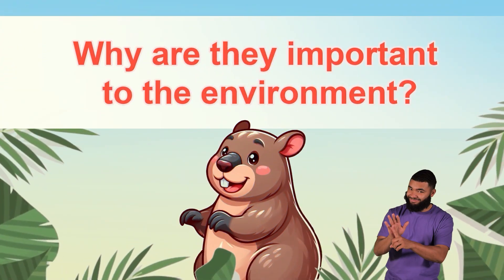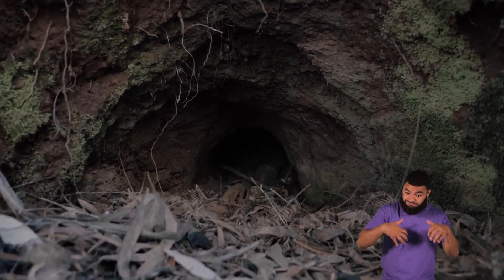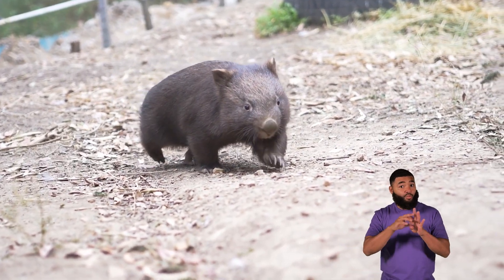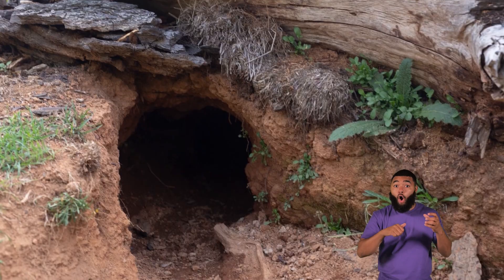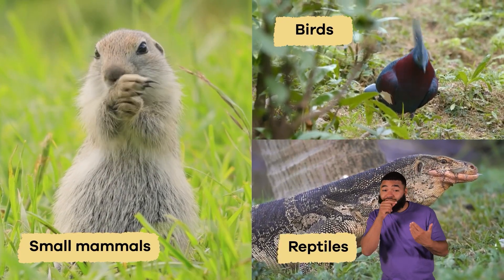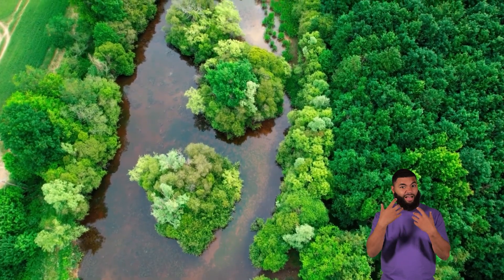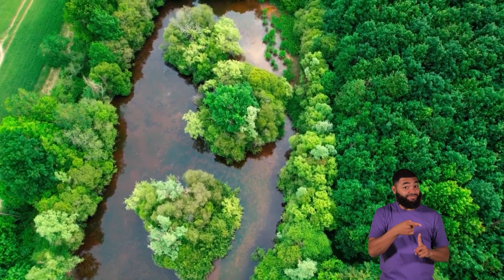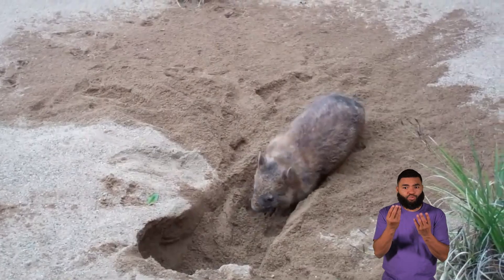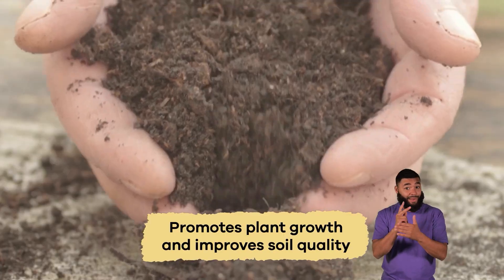Why are they important to the environment? By creating burrows that serve as homes for themselves and other animals, wombats play an essential role in their ecosystem. The burrows shelter various species, including small mammals, birds, and reptiles. They create micro-habitats that support biodiversity and contribute to the overall health of their environment. The digging activity of wombats also helps aerate the soil and distribute nutrients, which promotes plant growth and improves soil quality.